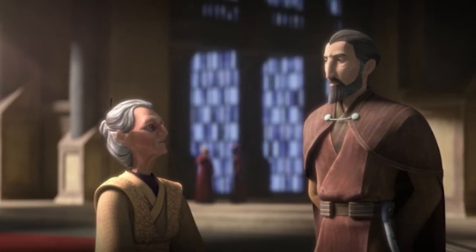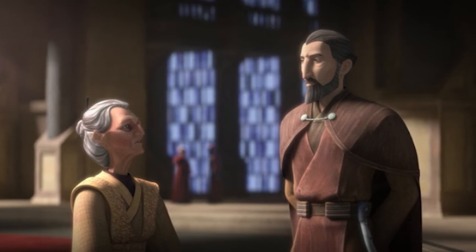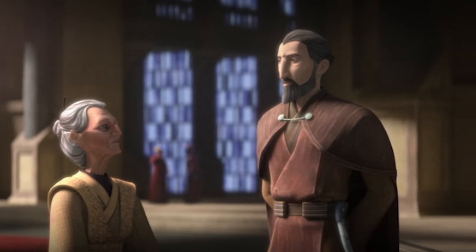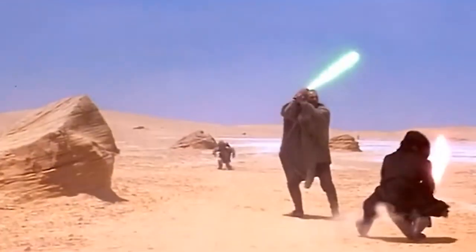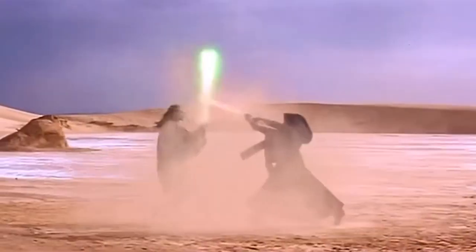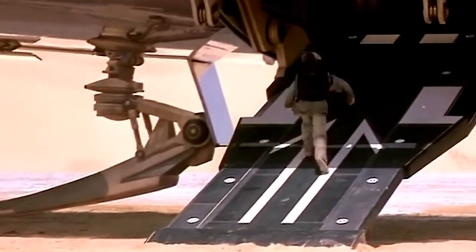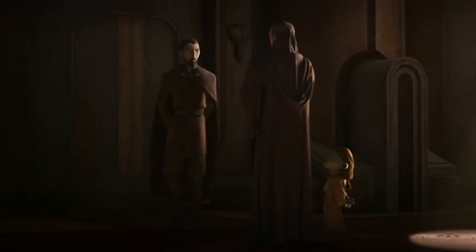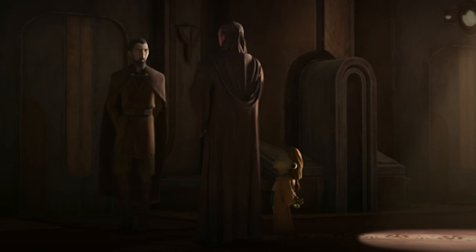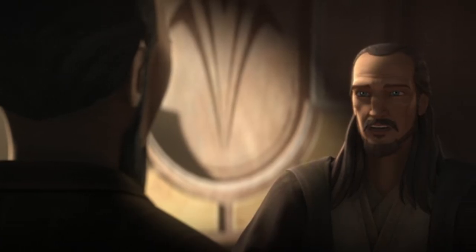Dooku then talks to the librarian, Master Jocasta, who informs him that Qui-Gon believes he's encountered a Sith Lord on Tatooine. We know exactly where this was in Episode 1 — with Darth Maul. Of course, at this time, the Sith were believed to have been extinct for over a thousand years, after Darth Bane's Rule of Two kicked in and they remained hidden. Dooku then heads to talk to Qui-Gon, who's with Yaddle. This is obviously an older Qui-Gon Jinn, with Liam Neeson taking over as the voice.